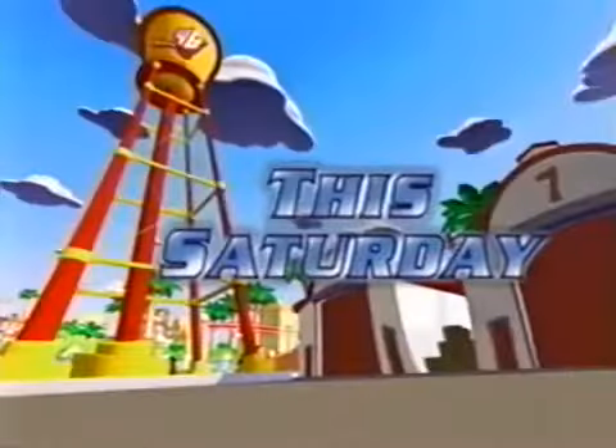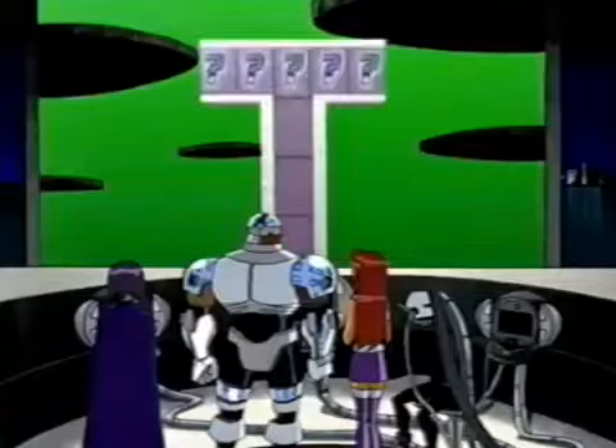Watch Kids WB this Saturday and you can win a one-of-a-kind hero hideout built just for you. Just keep your eyes peeled for the pop-up Teen Titans Tower. Whenever you see it, try to decode the hero hideout password. Then go to kidswb.com and enter the password.